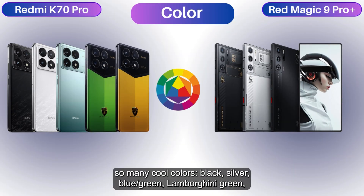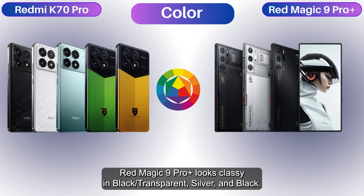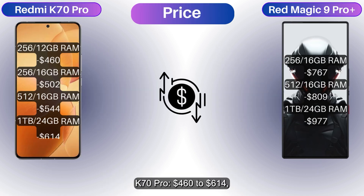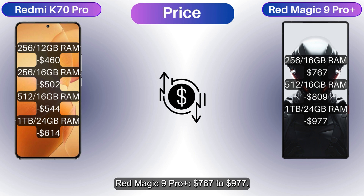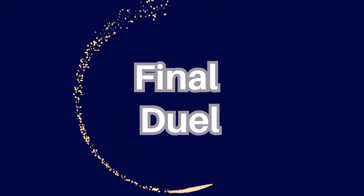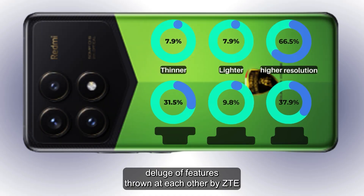The K70 Pro comes in many cool colors: black, silver, blue, green, Lamborghini green, and yellow. The Red Magic 9 Pro Plus looks classy in black, transparent silver, and black. Pricing: the K70 Pro kicks off at $460 to $614, while the Red Magic 9 Pro Plus runs $767 to $977.